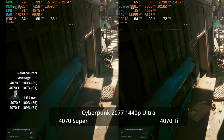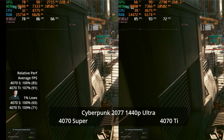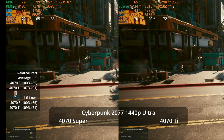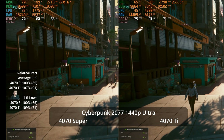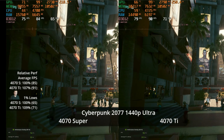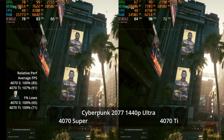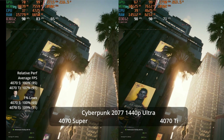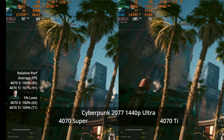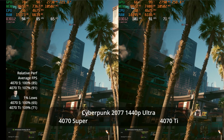I was mostly using Cyberpunk as a path tracing benchmark. Just a reminder that you don't have to use ray tracing at all. At 1440p Ultra with no ray tracing, both GPUs get a good experience at 91 and 85 FPS respectively — a 7% advantage to the Ti with no upscaling required. I don't think the Ti is delivering a massively different experience here either.